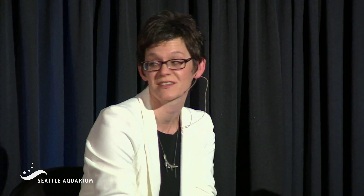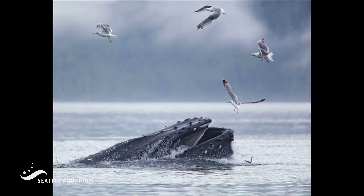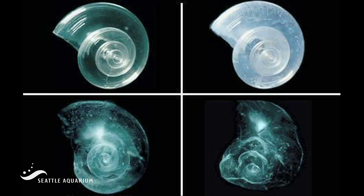The predators — the animals that feed on them — are salmon, herring, birds, and even whales. So they are really an important component of food webs. They are so beautiful, and one of the reasons is because of their really nice shells.